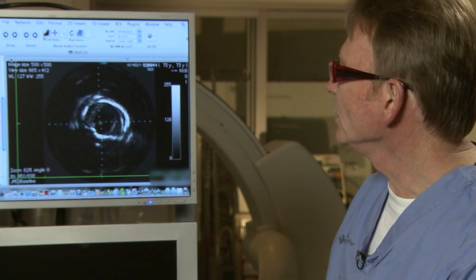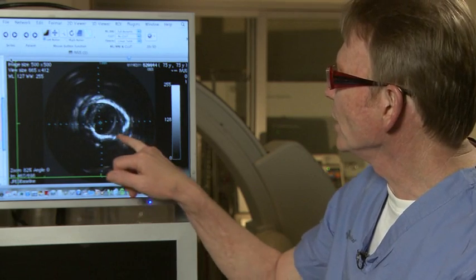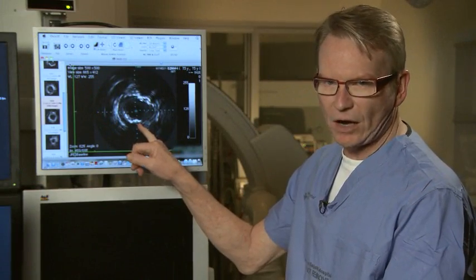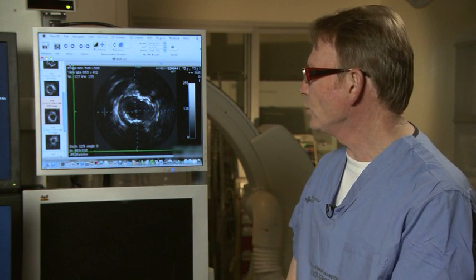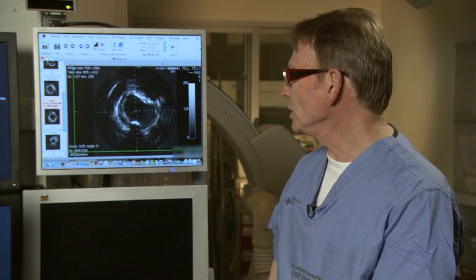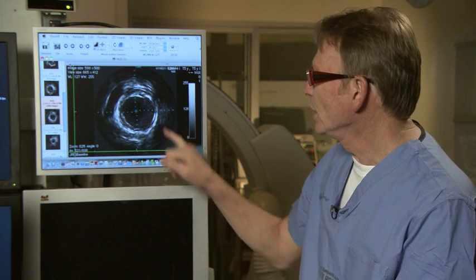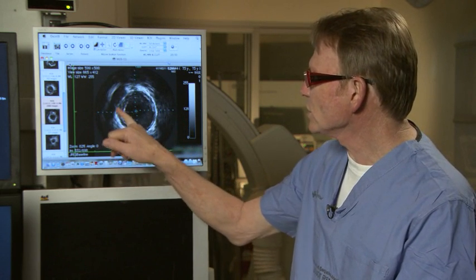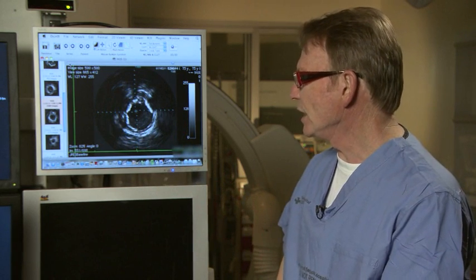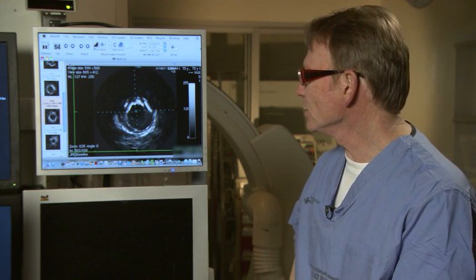As we come down towards the joint line, you'll notice that there's a narrowing here. This area of stenosis at the joint line measured about 3.4 by about 3.5 millimeters. We'll then continue down to the below-joint-line popliteal artery, which is a relatively normal vessel at about 7.1 millimeters. And then it tapers down as it enters a large tibial peroneal trunk without thrombus, in the 5.3 to 5.4 millimeter range.